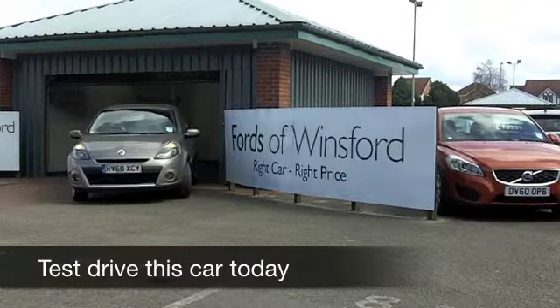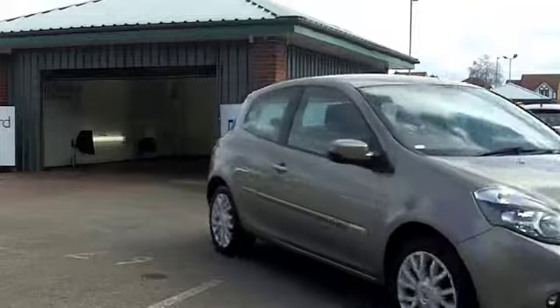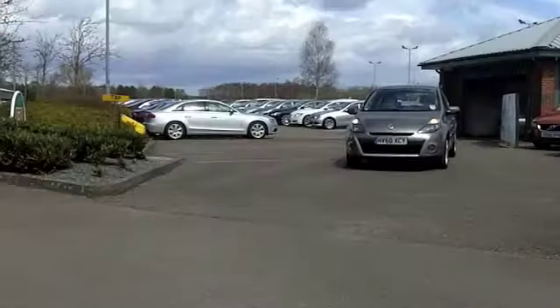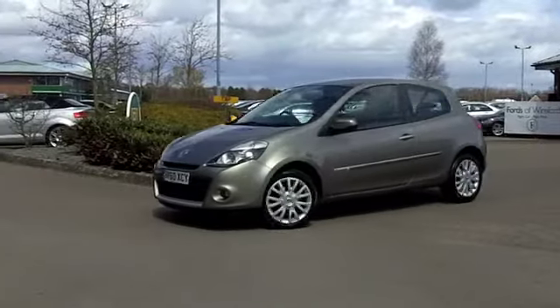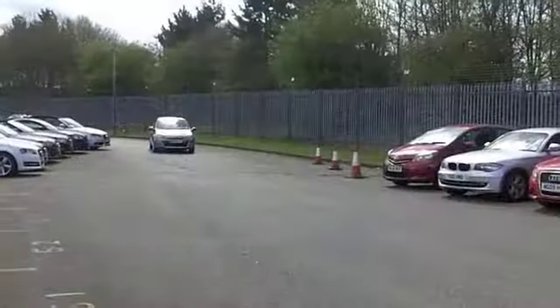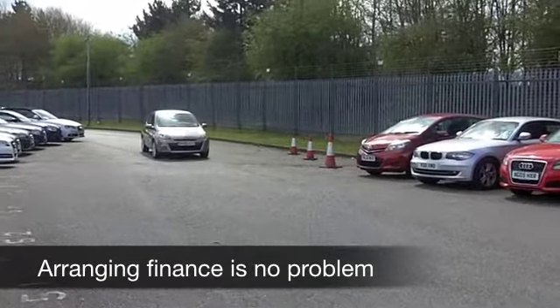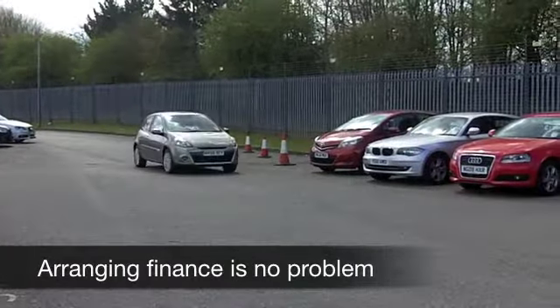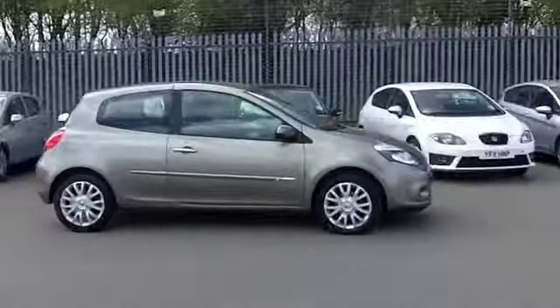Now, if you're after a compact hatchback that's really great to drive around town and easy to park with a very nice specification, you're not going to go far wrong with this Renault Clio. Now it's the 1.5 diesel, so if you're concerned about running costs or the ever-increasing cost of fuel, you needn't worry too much with this car because it's not too thirsty and it comes under a low insurance rating as well.